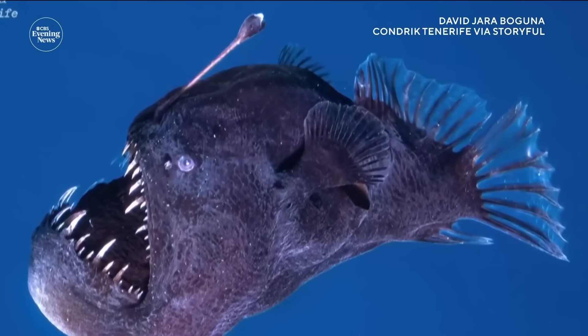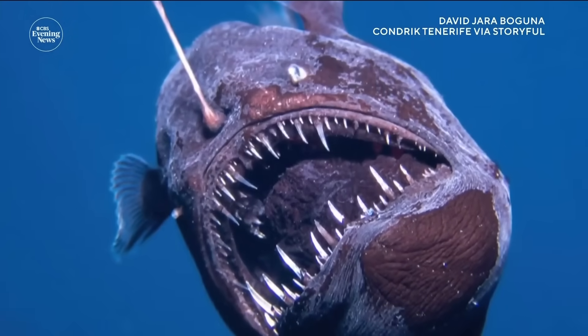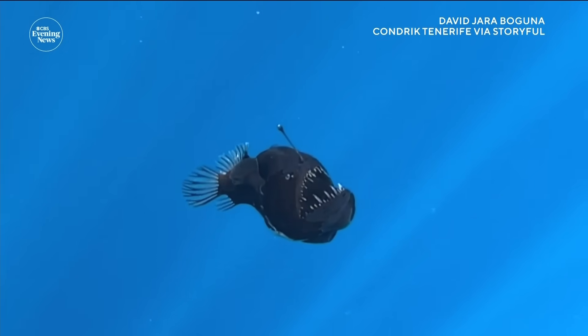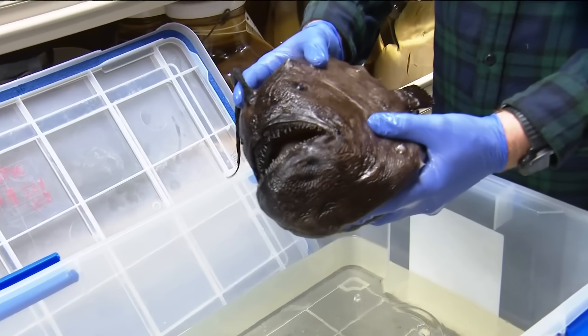They had never been spotted on the surface of the ocean until recently, when researchers took video of this one off the Canary Islands — it's the only known sighting. And four years ago, this larger one washed up in Encinitas.